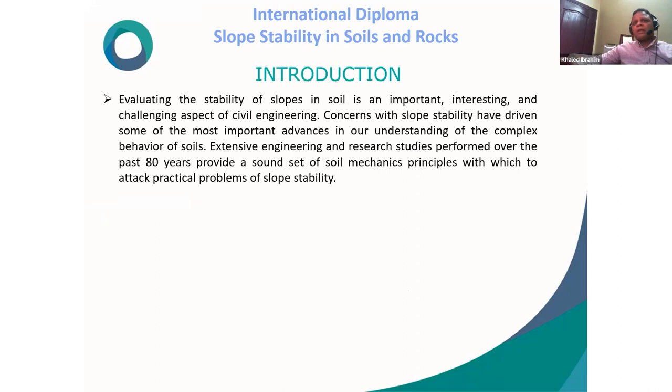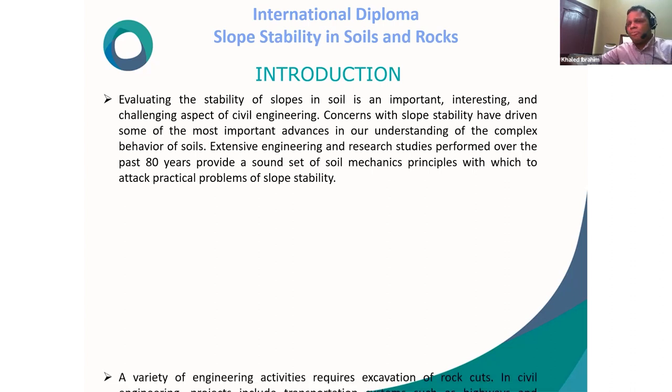Introduction: Evaluating the stability of slopes in soil and rock is an important, interesting, and challenging aspect of civil engineering. Concerns with slope stability have driven some of the most important advances in our understanding of the complex behavior of soils. Extensive engineering and research study performed over the past 80 years provides a sound set of soil mechanics principles with which to address the practical problem of slope stability.